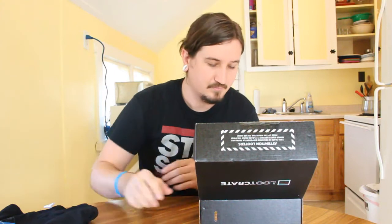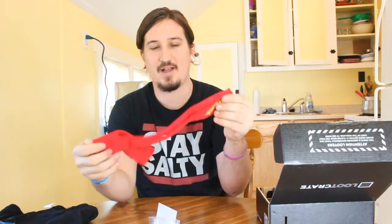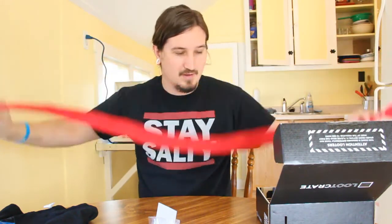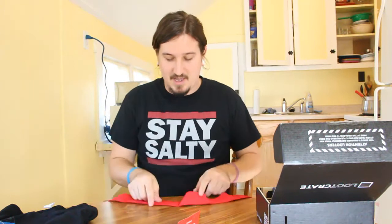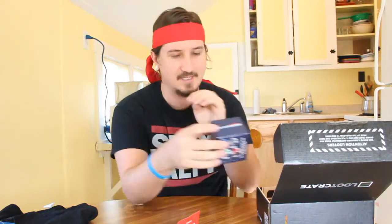I've got a couple more things in here. I think I know what this is — we're going to open it and find out. This is a Street Fighter headband. If you are not familiar with Street Fighter, I'm sorry for your childhood. This is a headband like Ryu wears. It doesn't say Ryu on it; it just says Street Fighter and Capcom. I'm going to put this thing on. I'm going to leave my house today and people are going to be so confused. I'm really excited — this is really cool.